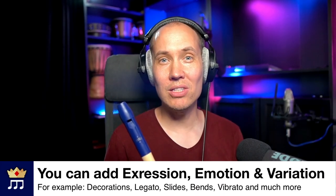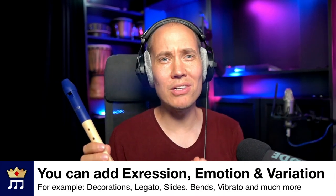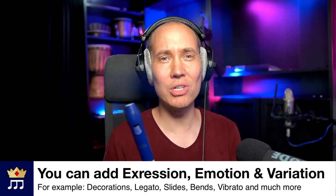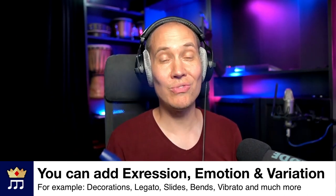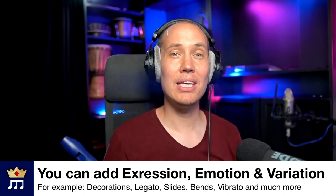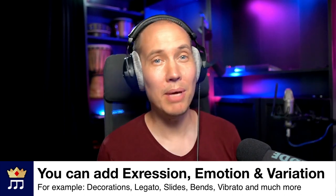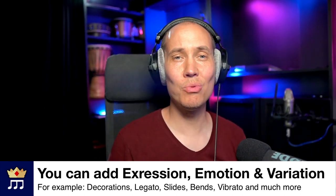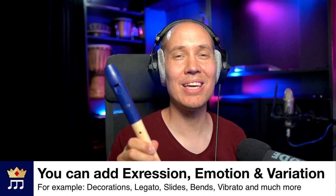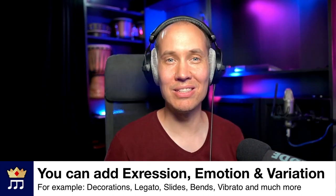And finally, the recorder is in fact capable of so much expression — techniques, variation, emotion, and so on. Such as adding decorations, playing in legato, making slides, bends, and doing vibrato. So yes, the recorder is a pretty amazing instrument.